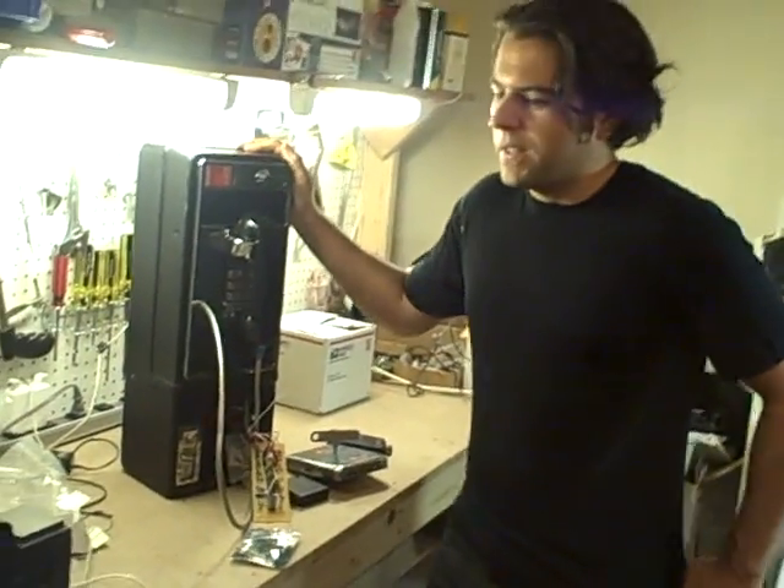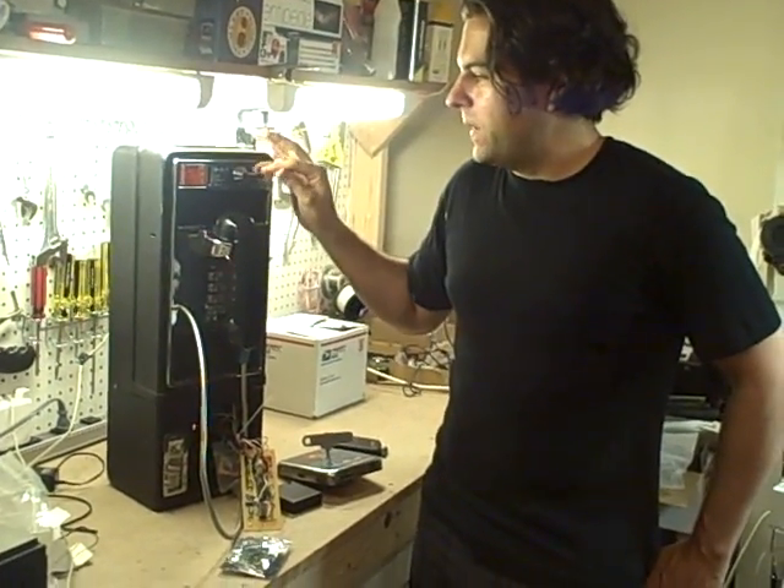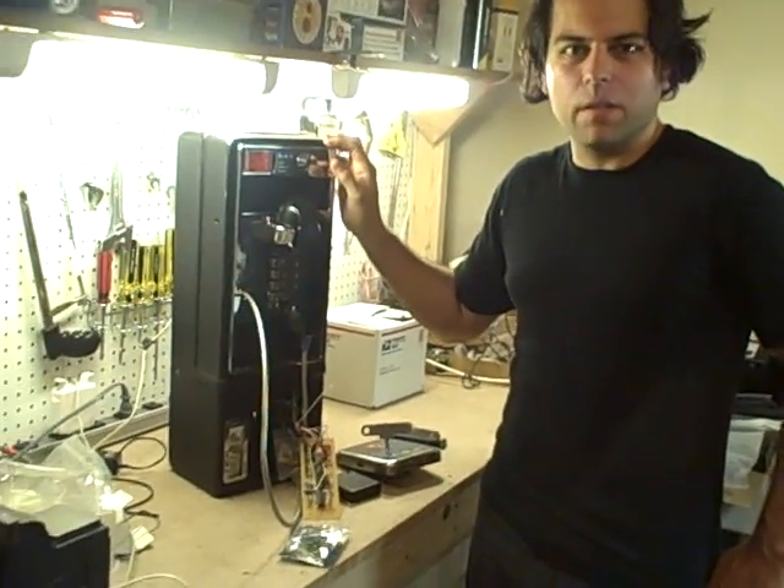Due to all sorts of political, legislative, and social reasons, payphones are getting retired out. So we picked up a payphone and decided it would be fun to do a project.